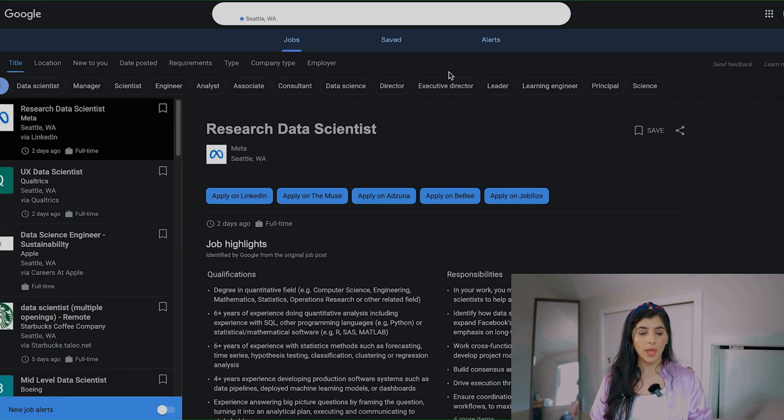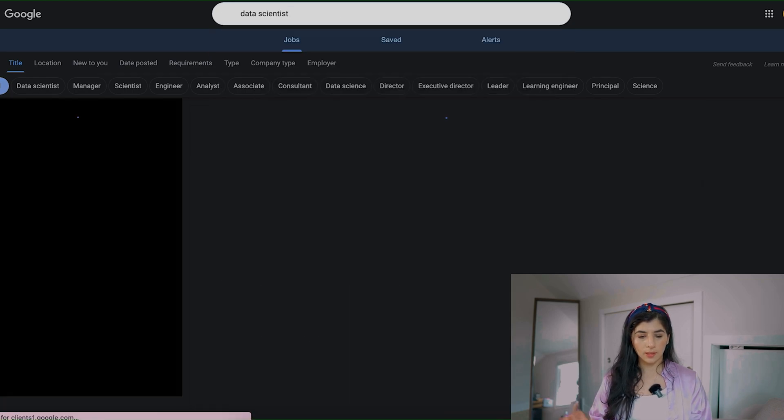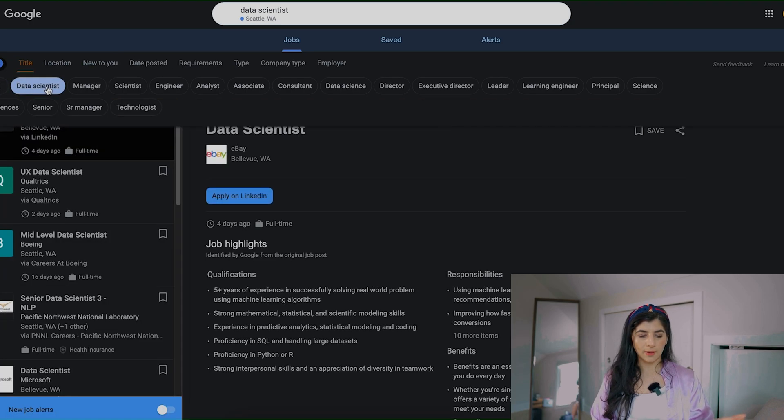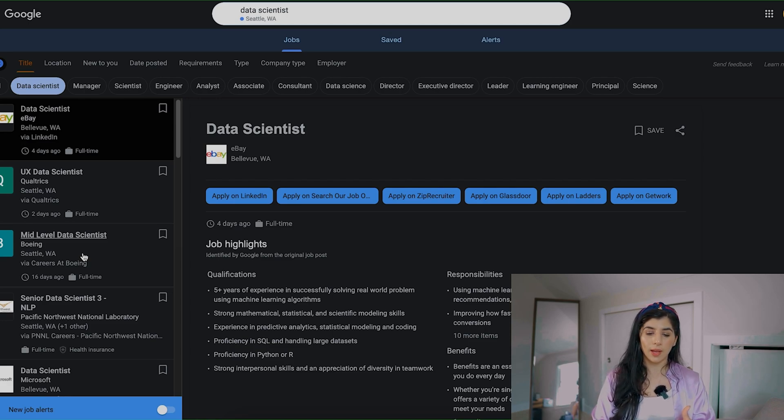So what we're going to do is start recording my screen. I just searched 'data scientist jobs' in Google and landed on this page. I'm going to type in 'data scientist.' Now it has narrowed down these options for me. I'm based in Seattle, so it's automatically narrowing down the data scientist jobs that are open in Seattle. The first result is a data scientist role at eBay.